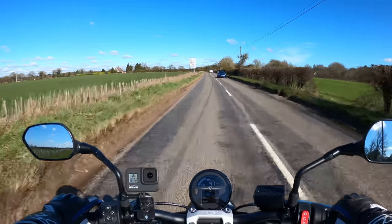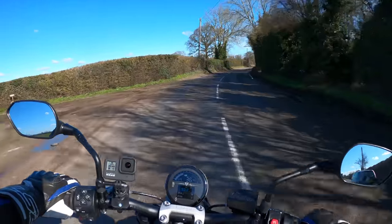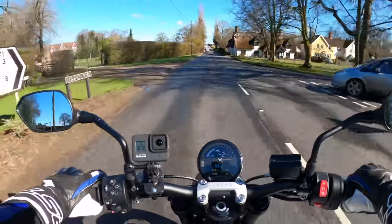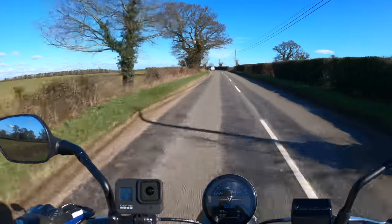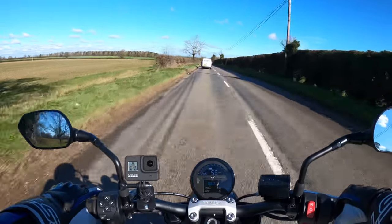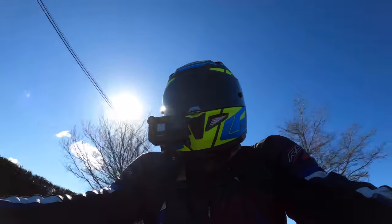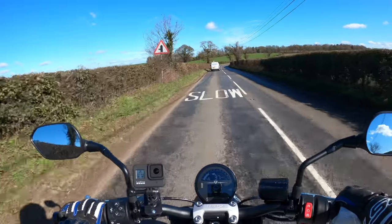Six speed gearbox — one down, five up. Very smooth. It's very flighty this thing. You've got traction control there as well so it's got your back a little bit on these damp roads. Checking the rider mode — we've got Road and Rain. We'll leave it on Road.